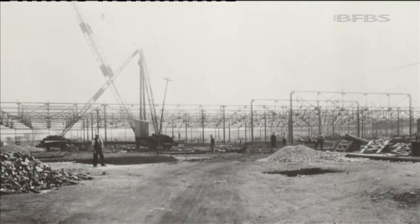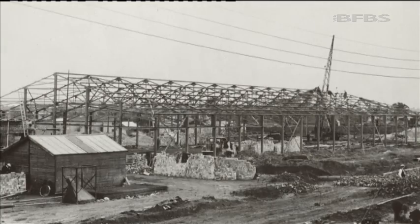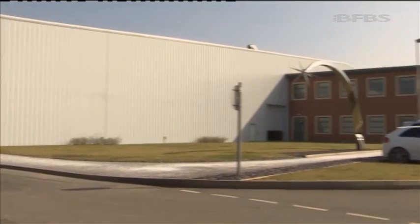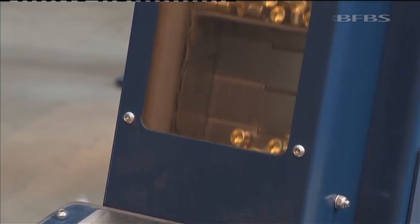Ammunition manufacture has changed massively. Radway Green opened in the war as Royal Ordnance Facility 13. It evolved through the Cold War, and it's now a state-of-the-art manufacturing facility, turning raw materials into rounds for the British forces.